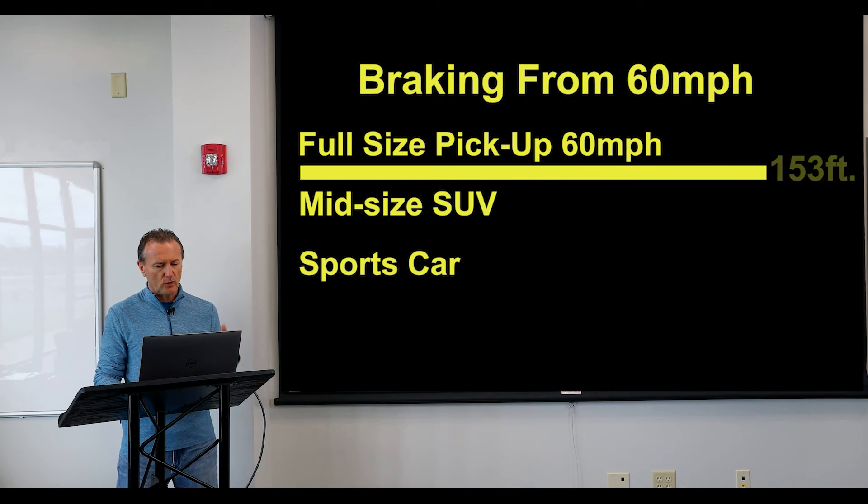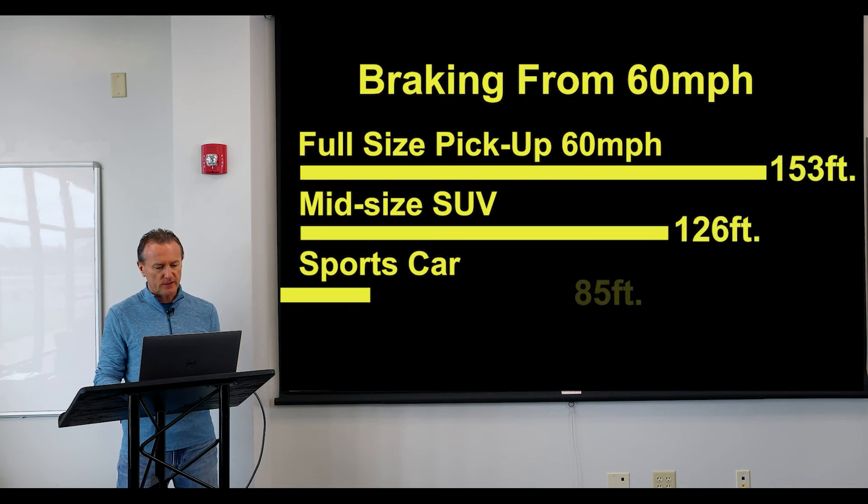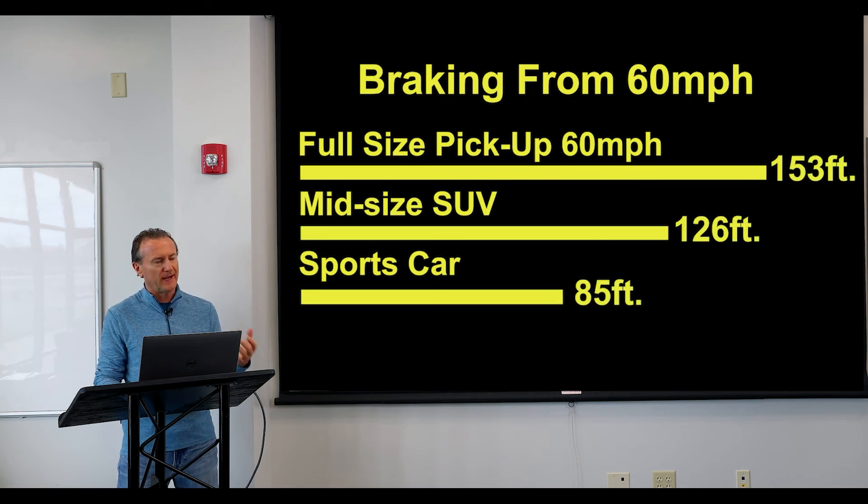Here's a graphic representation of the three vehicles stopping. Full-size pickup: 153 feet. SUV: 126 feet. And the sports car: 85 feet. When you consider that the average vehicle length for a passenger car is about 14 feet, there's about two car lengths between the SUV and the full-size pickup, about three car lengths between the sports car and the SUV, and five full car lengths between the sports car and the full-size pickup. That's something to think about.